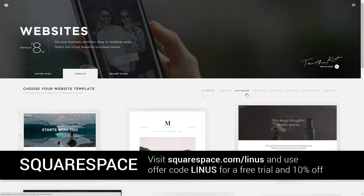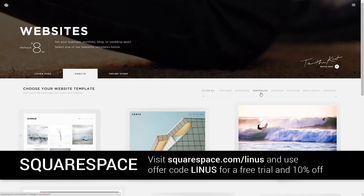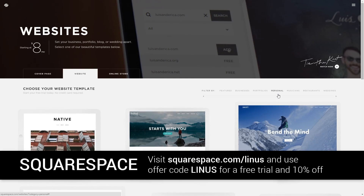Thanks to Squarespace for sending us to CES 2016 this year. Check them out from the link below and build yourself a beautiful website.